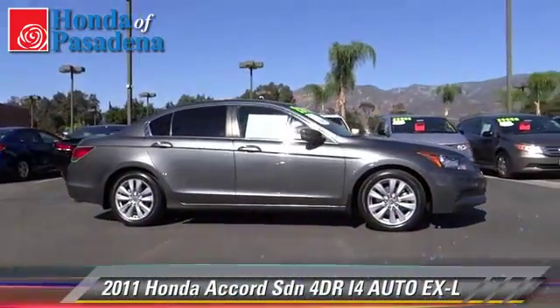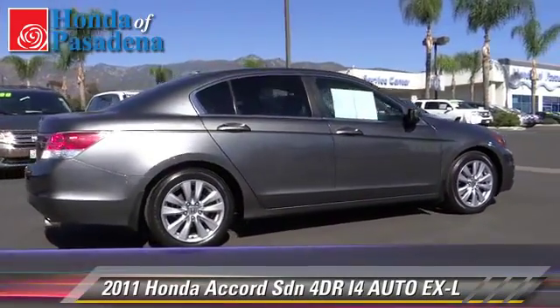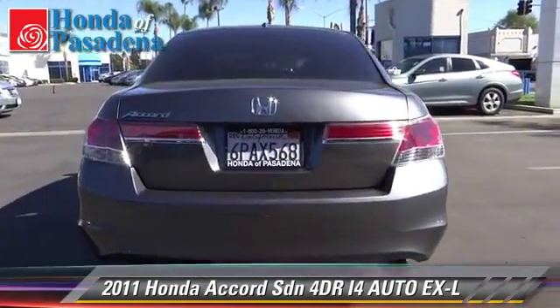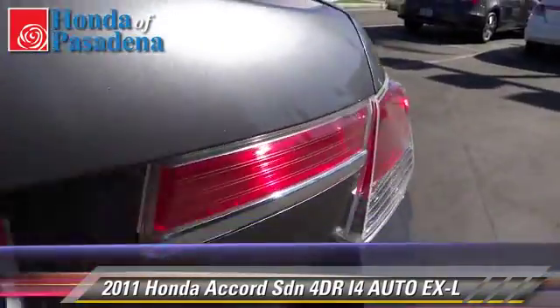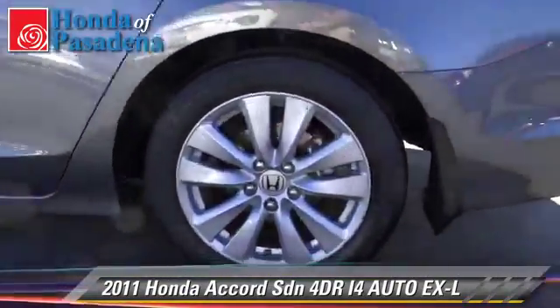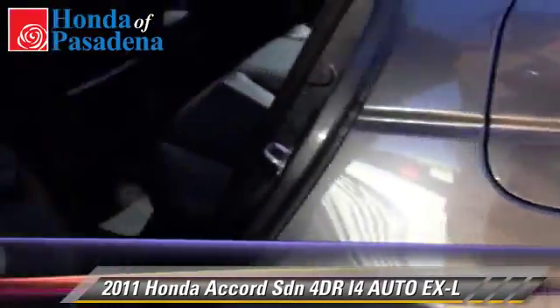The 2011 Honda Accord EXL with an automatic transmission. This front-wheel drive sedan with fewer than 30,000 miles on the odometer is well equipped. This Honda features powered door locks, alloy wheels, and tilt wheel. Safety features include dual front airbags, traction control, and stability control.